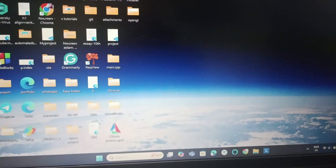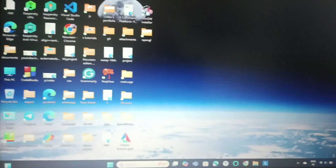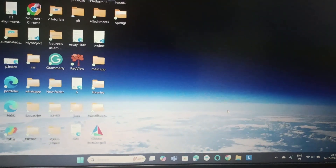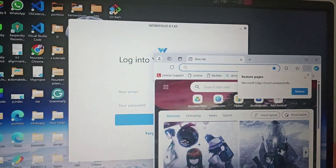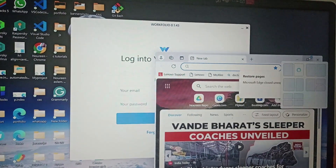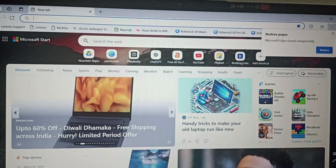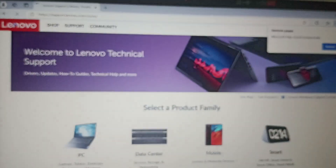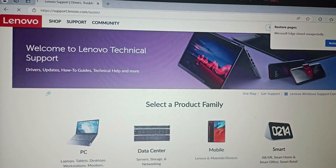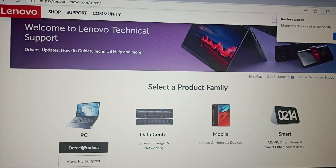Hello everyone, welcome back to this channel. In today's video we will see how to fix brightness not working on your Lenovo. For that, we will go to Microsoft Edge or any browser, then go to Lenovo Support, go to PC, and click on Detect Product.